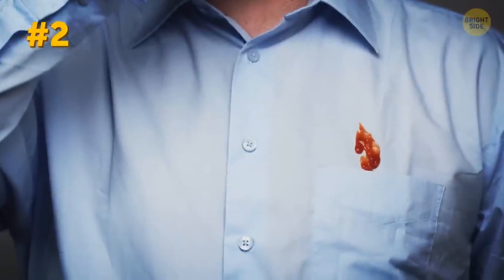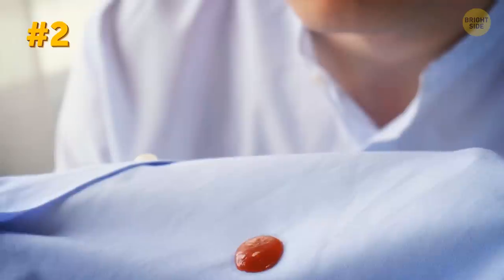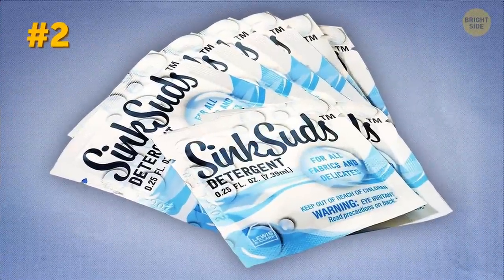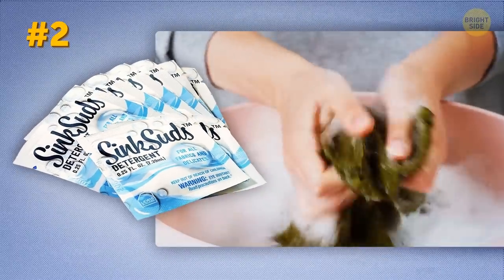If you're afraid your clothes will get dirty fast and you'll have to hide those ketchup stains on your vacay photos, there's a solution. Have you heard of on-the-go detergent? These are small packets you can throw in your suitcase and hand wash your clothes in the sink.